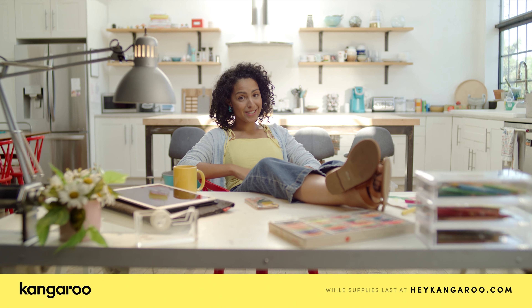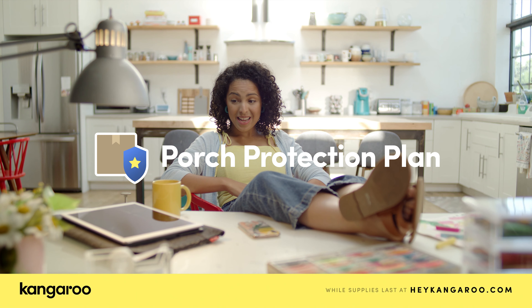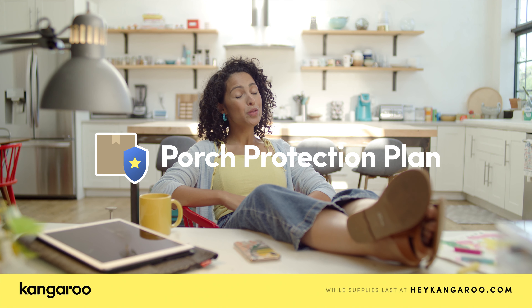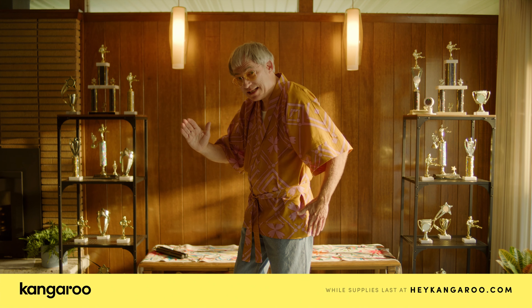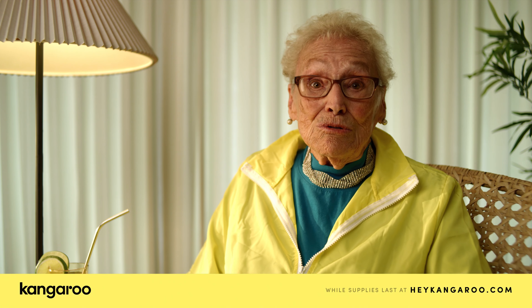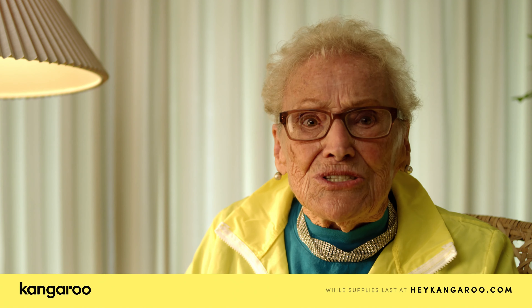It was super easy to install — no tools or wiring. And Kangaroo's porch protection plan means they'll reimburse me for stolen packages. It's pretty, pretty, pretty cool. The doorbell batteries last an entire year. And with Kangaroo's $20 doorbell camera, I always know who the heck's on my porch.